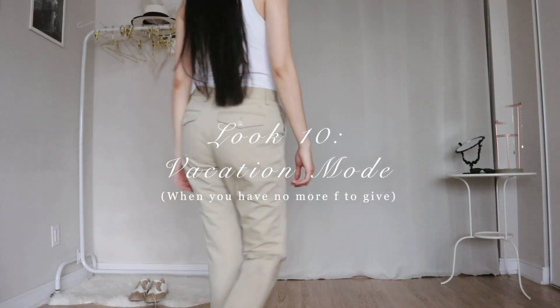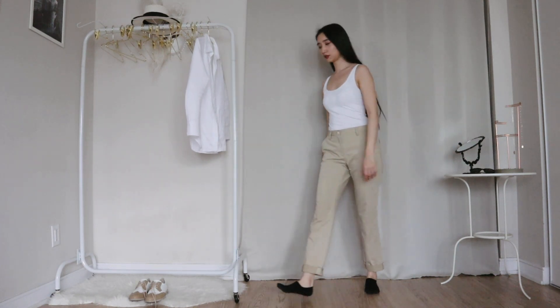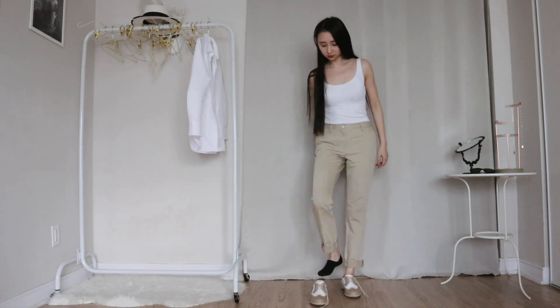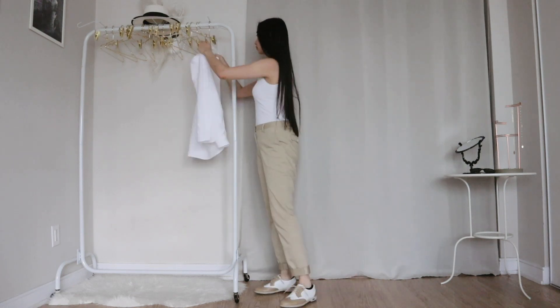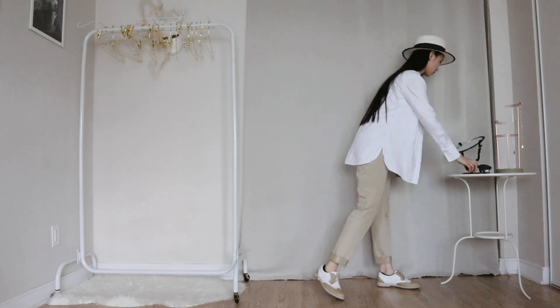If I'm on vacation right now, I will be wearing just a tank top underneath with my beige pants and beige shoes — these two are both for golf, by the way, but I don't care. I'll be wearing my white shirt open, and then I'm adding a white straw hat and my sunglasses. I feel like I'm in Capri — not really, but mentally I am.